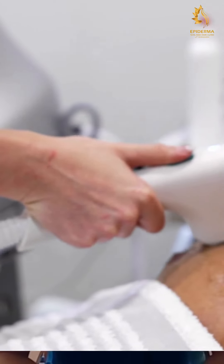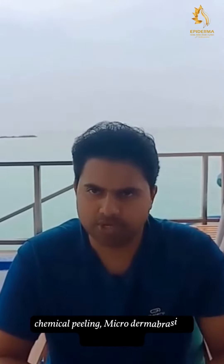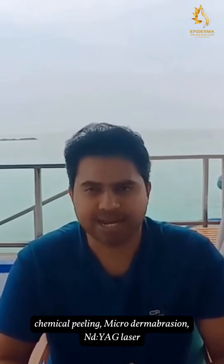For unwanted hair on the shoulder, back, and chest area, we need a minimum of 6–8 months of treatment with laser hair removal. And for hyperpigmentation and uneven skin tone, we will have to go with chemical peeling, microdermabrasion, or NDYAG lasers.